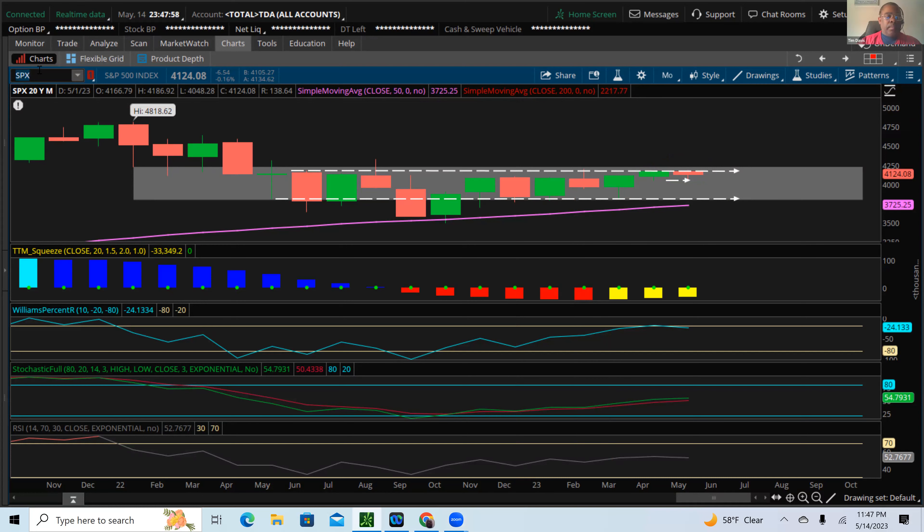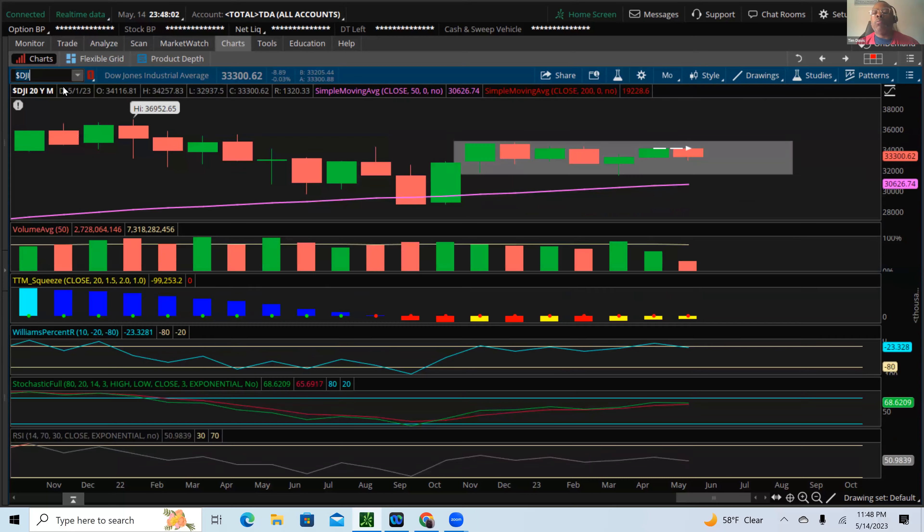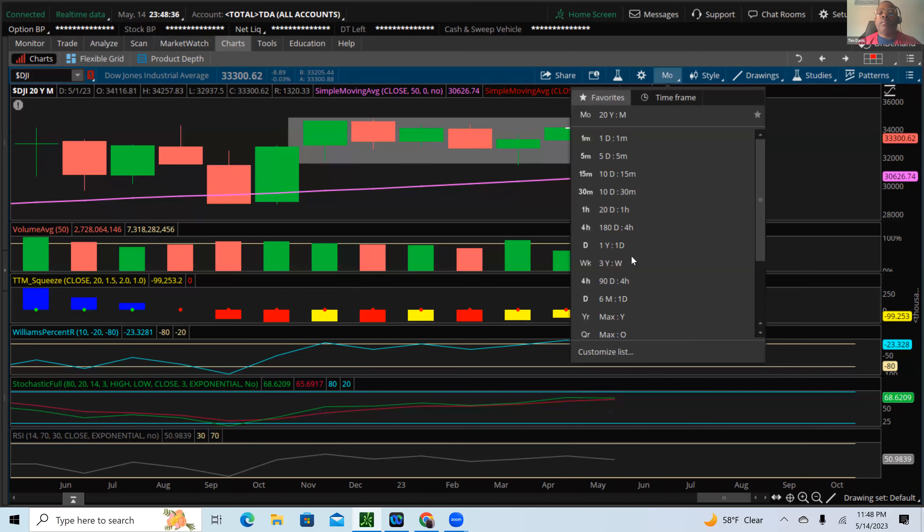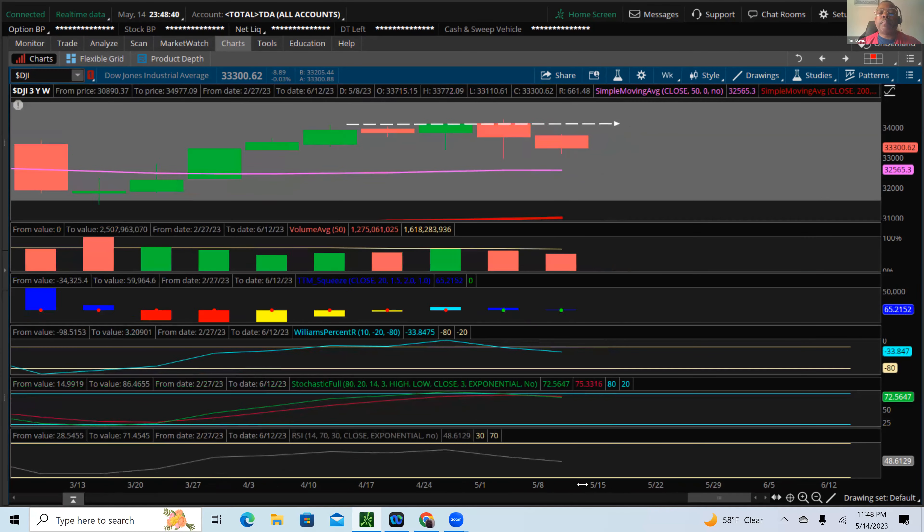Now let's take a look at the Dow Jones. Working backwards from the monthly chart — it's showing us at the top of the range, looking weaker. Price actually wants to start to dip. The Williams percentage and full stochastic look like we're starting to hinge lower out of the overall trend on this monthly chart, and we're starting to put in a red candle for the month of May — that's very negative for the overall markets. The weekly chart shows the Dow has pushed up against the upper part of this range and is already starting to pull back from it — very negative sentiment for the Dow.